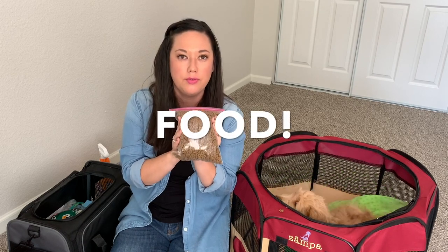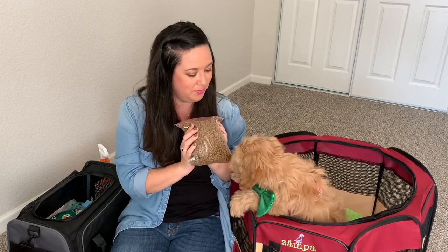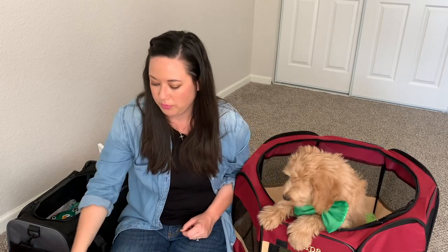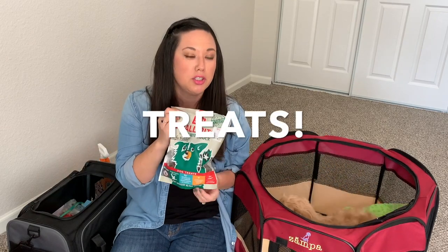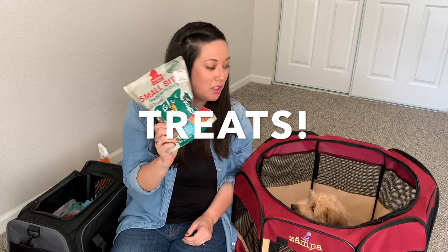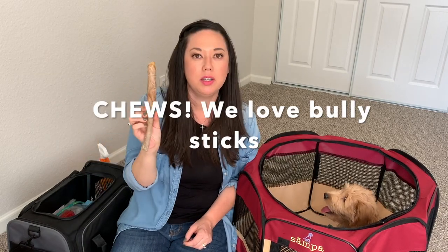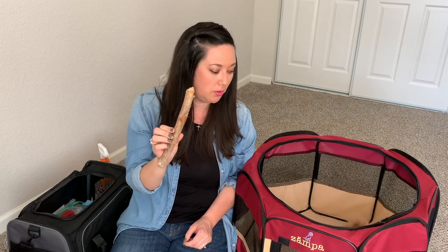I went ahead and packed the exact amount of food we're going to need for the two days. I measured it all out and put it into a Ziploc baggie. I also need to make sure we bring her some treats because she's going to be a good girl and she needs to be rewarded. I'm also bringing her bully stick because she's probably going to have a lot of downtime in the hotel room and she's going to want to chew on stuff.